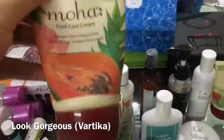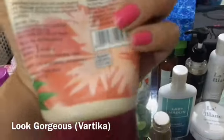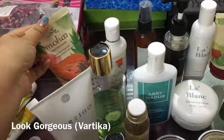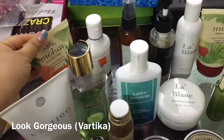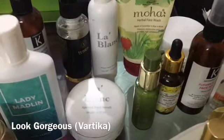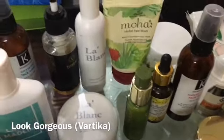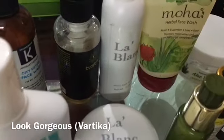This is Moha Foot Care Cream Ayurvedic — it is very good and very affordable at around 100 rupees, available on Nykaa. It is not from any subscription box but I picked it up myself. There is also a herbal face wash — it is very good and will definitely take care of your pimples. It is very affordable as well.